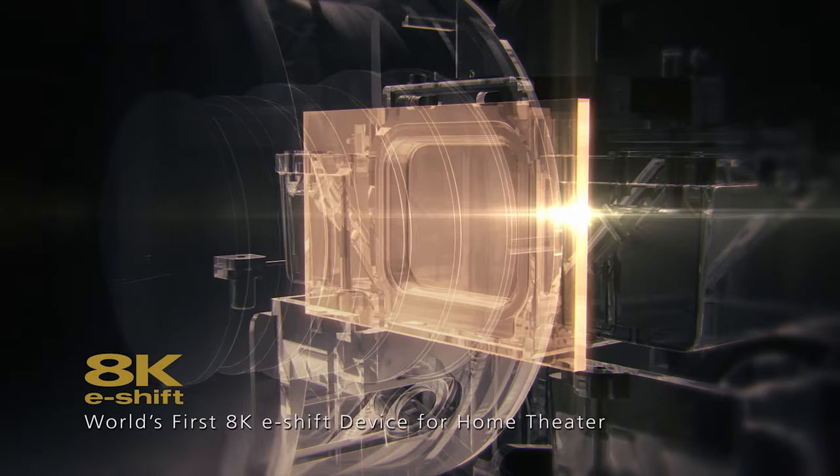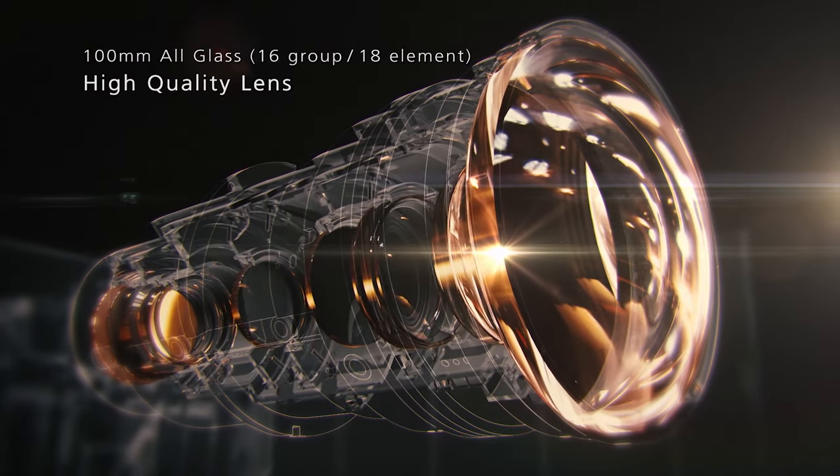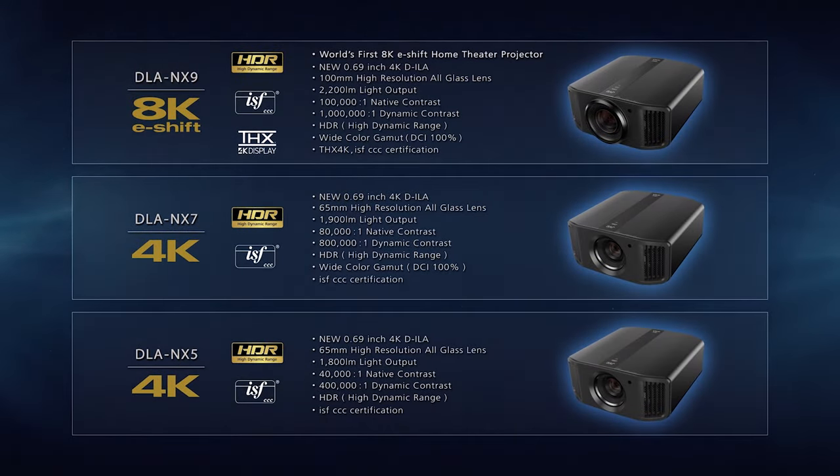The JVC NX9 has plenty of brightness — the 2200 lumens is delivered by a 100mm high-quality all-glass lens assembly. The native 4K projector is capable of 8K e-shift, which allows it to realize over 35 million pixels of resolution.